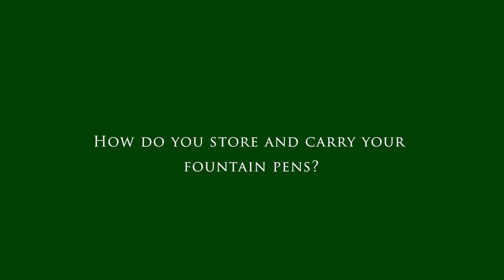Alright, let's go to the second question. Because you have so many fountain pens right now, how do you store or carry all those fountain pens? Storing has two different aspects for me. How do I store them in my house? I generally use the Galen Leather 40 pen case.